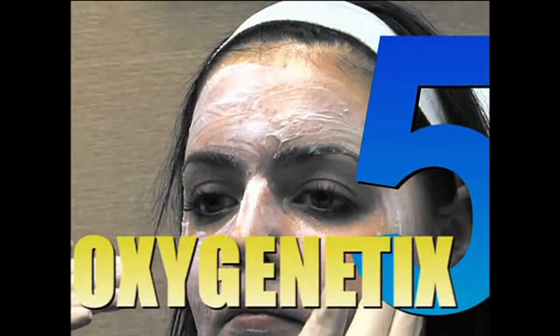Now that I'm done with the laser, number five. I have a great product, Oxygenetics, that's blended to match her skin tone.